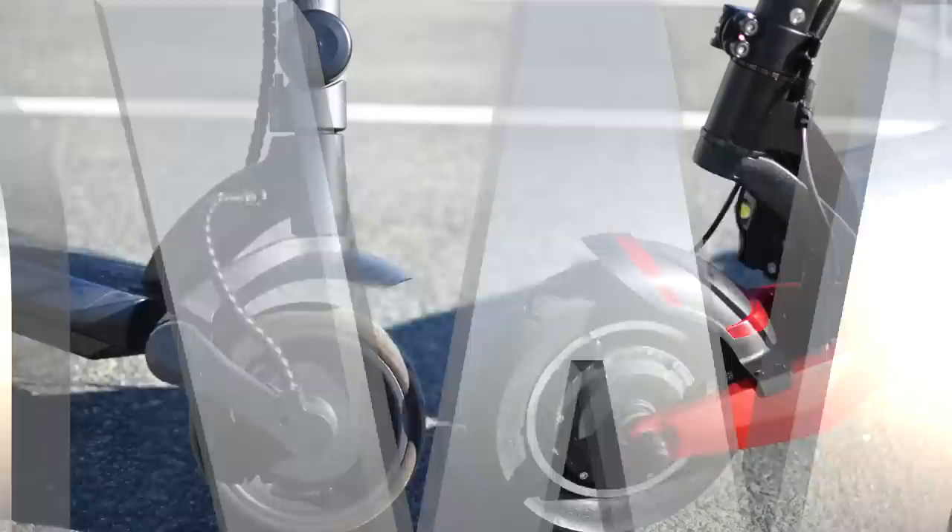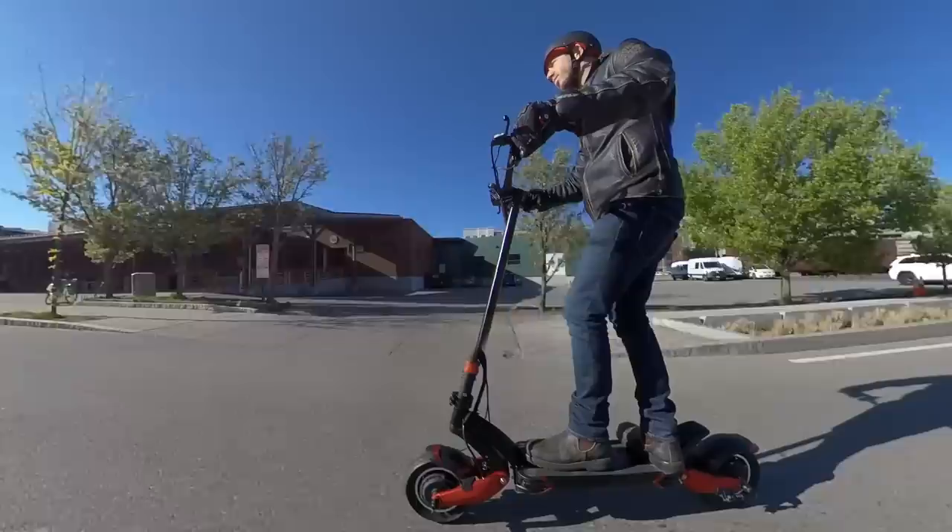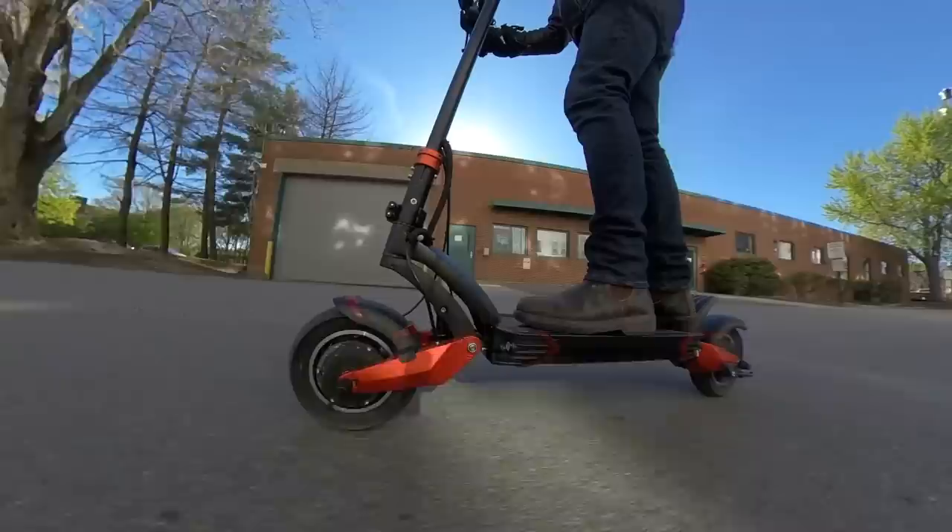We'll start with power, where the Turbo Wheel Lightning definitely takes the cake. Next is the Boosted Rev, and then followed by Wide Wheel. There's just no substitute in terms of power for the Turbo Wheel Lightning. It has 2 kW of continuous power and 3.6 kW of peak power. And with a lightweight rider like me, it can do burnouts from a stop.